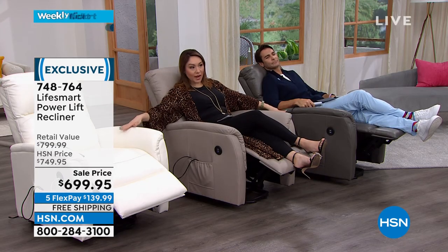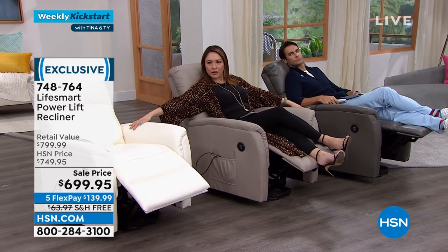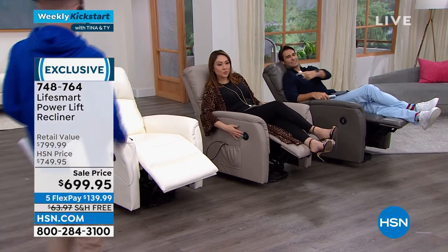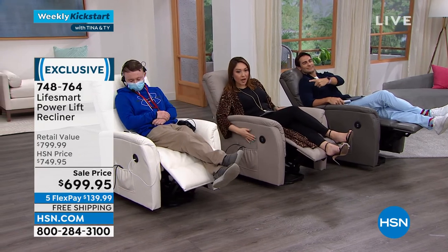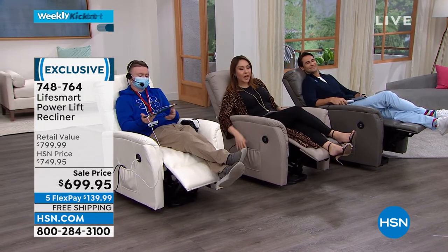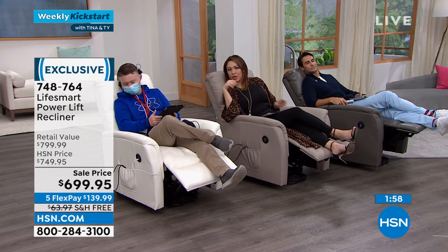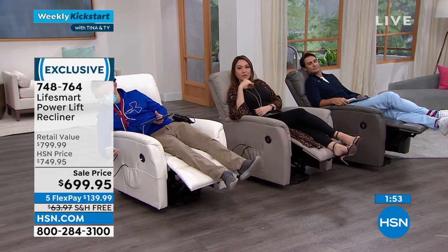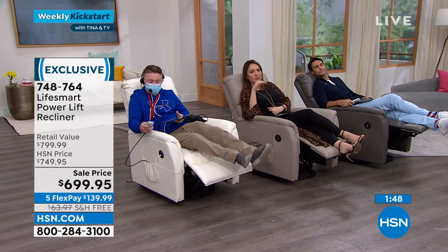I'm in the taupe, Ty is in the gray, and the one at Alexandra's house is the ivory. Ryan, come sit in the ivory. Two USB ports — you'll see Ryan has one charging a tablet or phone. The item number is 748-764. The massage is good. I'm telling you, there's not one thing somebody could ask about that this chair doesn't do — it really does all the bells and whistles we could possibly put into one chair. And it does it in a very gentle way.